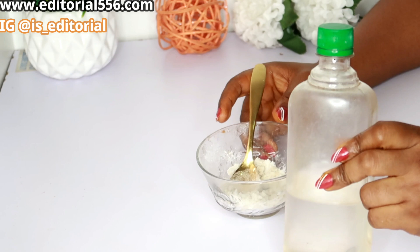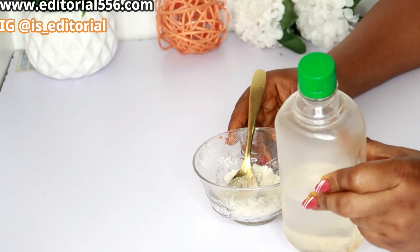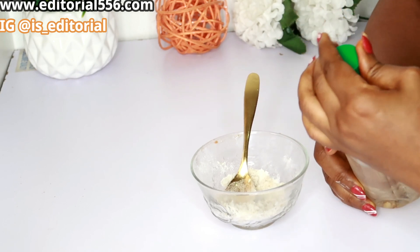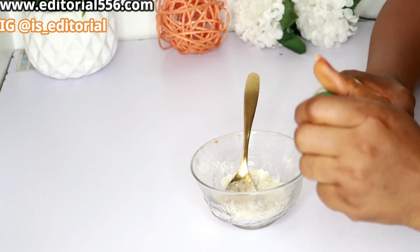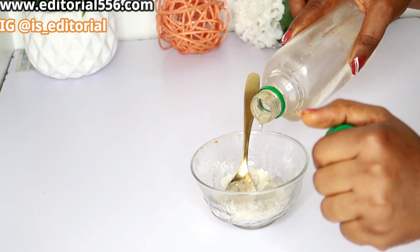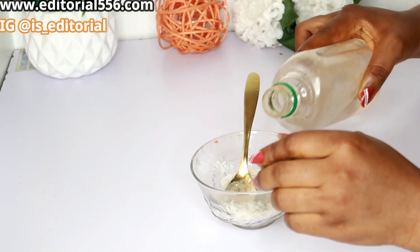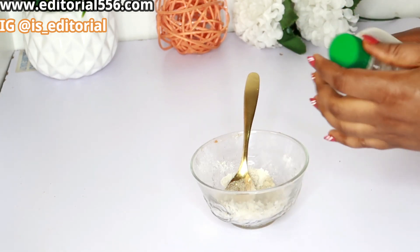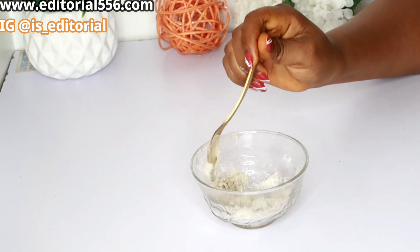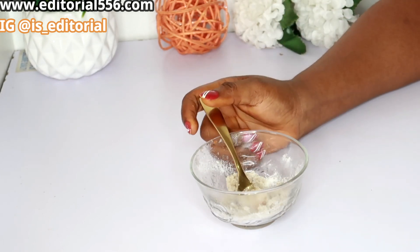We're going to be making use of coconut oil. Coconut oil helps to prevent the aggressiveness of the other ingredients. I'm going to put in just a little bit of coconut oil — it protects the tooth and it protects the gum.